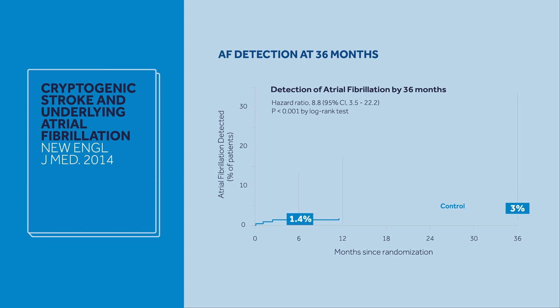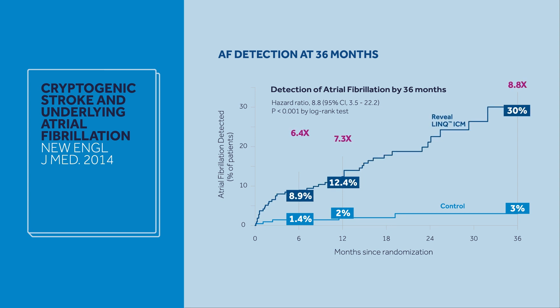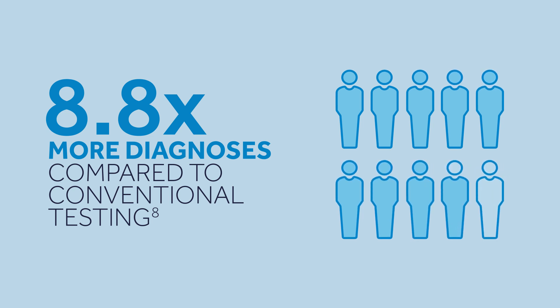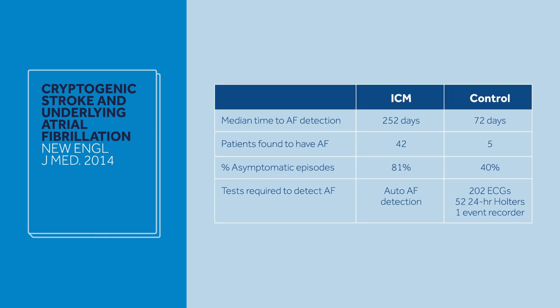With standard external electrocardiographic monitoring, detection of atrial fibrillation remains low. With Reveal Link, a randomized clinical trial showed that 30% of patients could be diagnosed with atrial fibrillation at three years, which is 8.8 times more diagnoses compared to conventional testing. By replacing external cardiac monitoring, Reveal Link has the potential to reduce the number of repeated tests while establishing diagnosis in a higher number of patients.